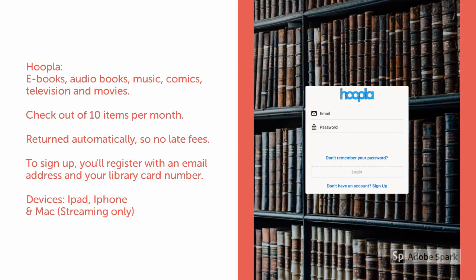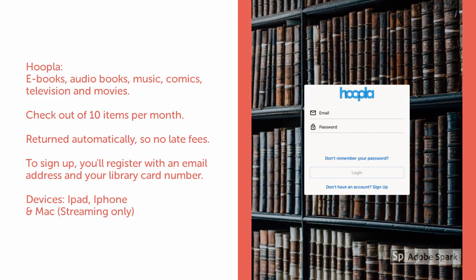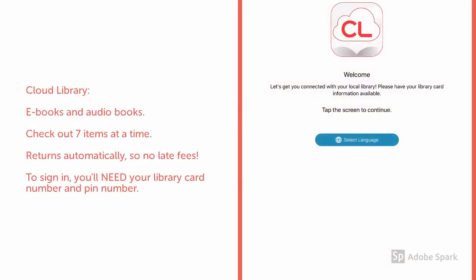To sign in to Hoopla, you'll register with an email and a password, but you'll need your library card number as well. With Cloud Library, you can check out ebooks and audiobooks. You can check out 7 items at a time, and they return automatically, so you won't be charged any late fees. To sign in, you'll need your library card number and your PIN number.